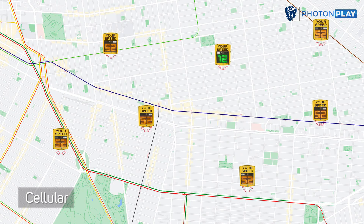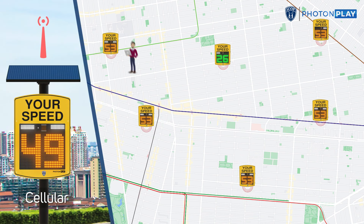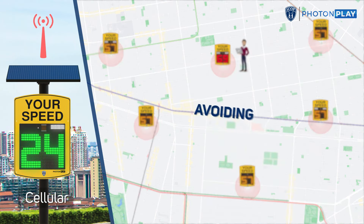With customizable messages and durable construction, ICOP Radar Speed Signs offer a smart, eco-friendly solution to enhance traffic safety, particularly in school zones, residential areas, and busy streets, promoting safer driving habits and reducing accidents.